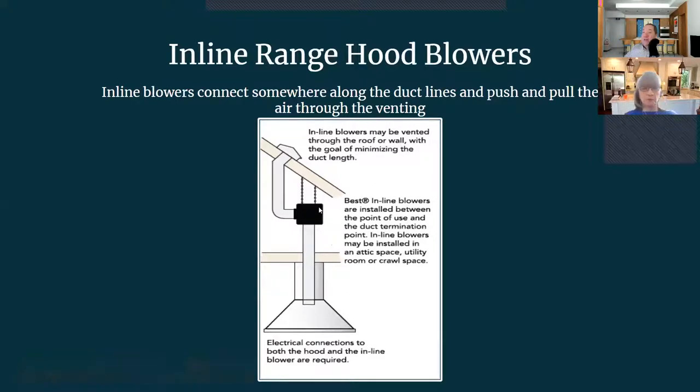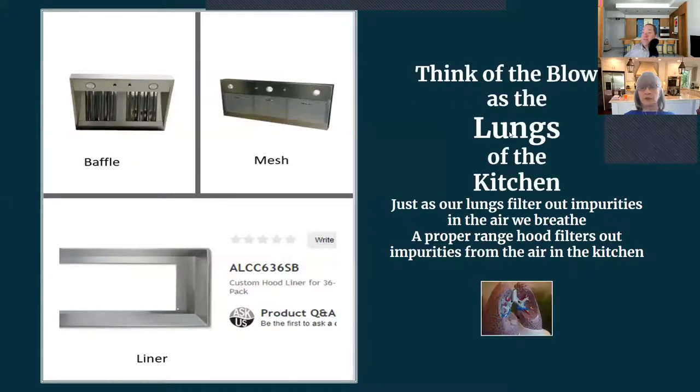Inline blowers are installed somewhere along the duct line — they pull from the liner and push air out through venting. They can be vented through the roof or wall, and the goal is to minimize duct length. This references the Best brand by Broan. Inline blowers are installed between the point of use and the duct termination point — they may be in an attic space, utility room, or crawl space — and you need electrical to both the blower and the hood. Think of a range hood blower as the lungs of a kitchen.